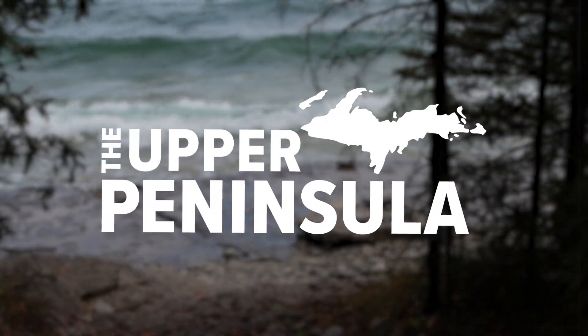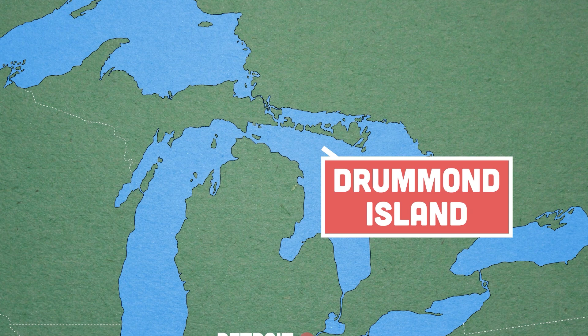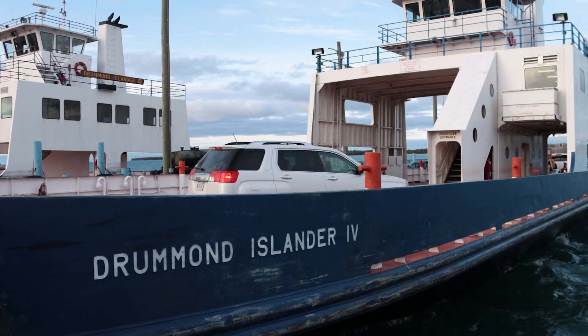Thanks to UP Travel for supporting this video. Hey there! Let's get on a boat! At the far eastern edge of Michigan's Upper Peninsula is Drummond Island. It's one of the largest lake islands in the U.S., and the main way to get here is by hopping on a ferry.